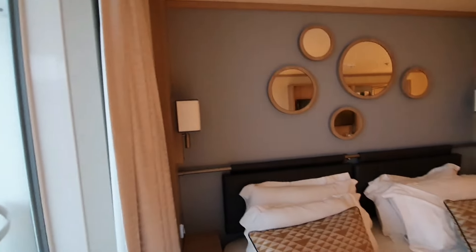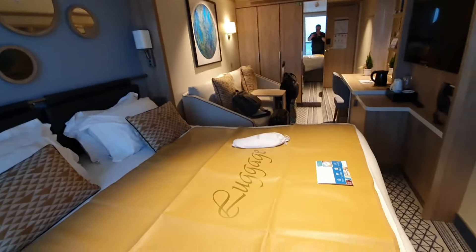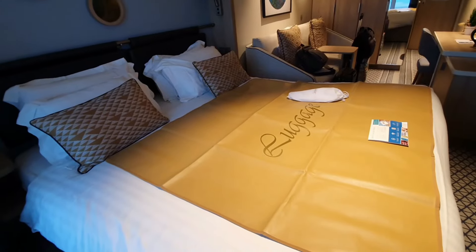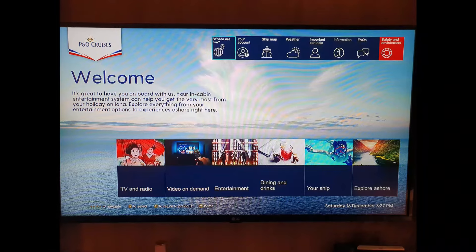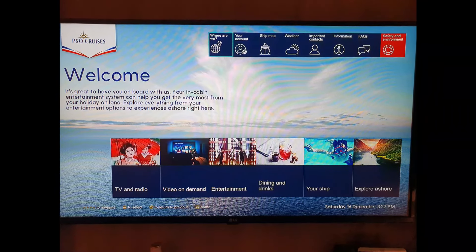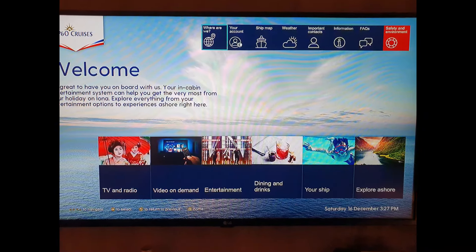Back inside — I didn't slam the door this time either. It's a really comfortable room and I do like the balcony. The TV provides useful information including your onboard account, ship map, weather, and much more.